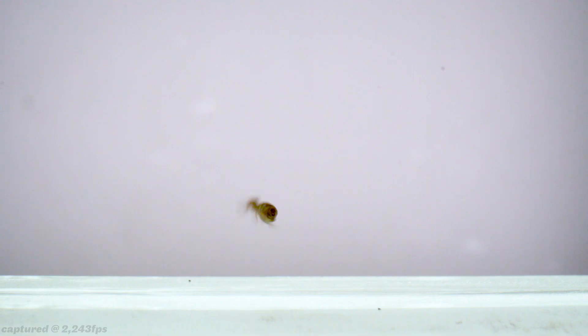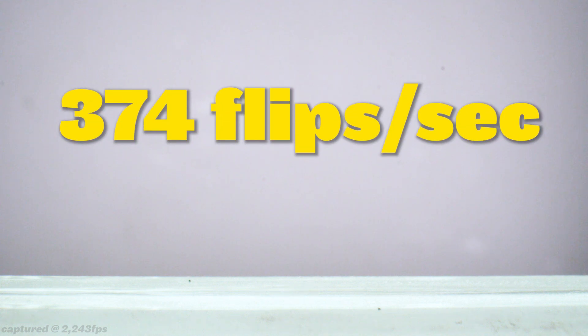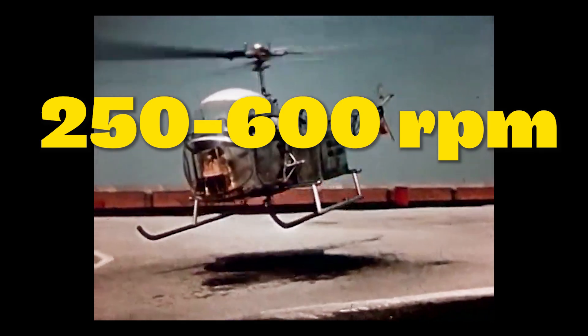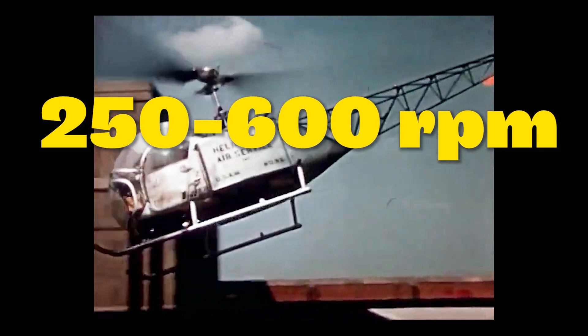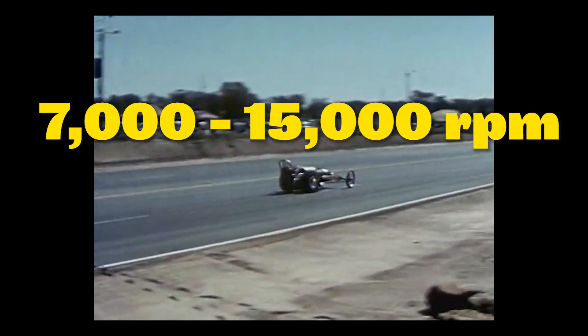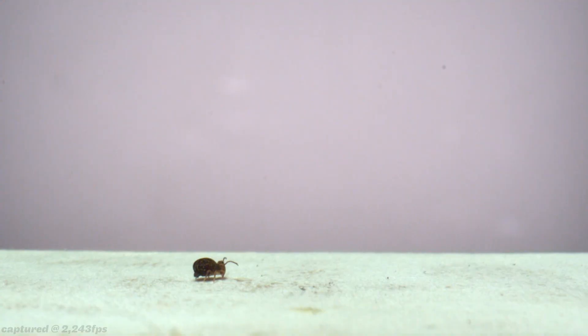Here's the coolest part. When that springtail took off, it was spinning at a rate of 374 flips per second — that's equivalent to 22,440 rotations per minute. To put that in perspective, the main rotor of a helicopter spins from 250 to 600 RPMs, while the max RPM of most race car engines ranges from 7,000 to 15,000. So these tiny little springtails, as far as I can tell, might be the fastest spinning animals on Earth.